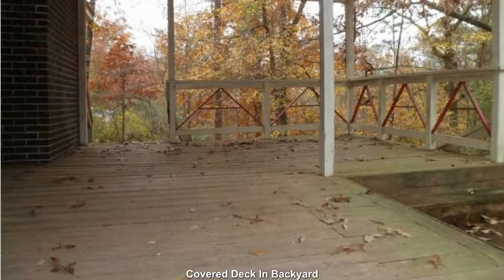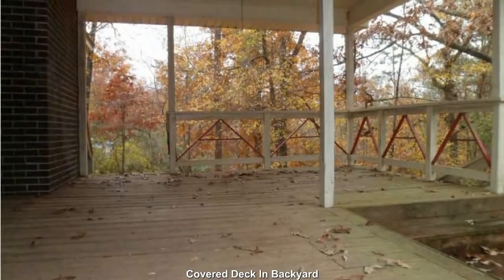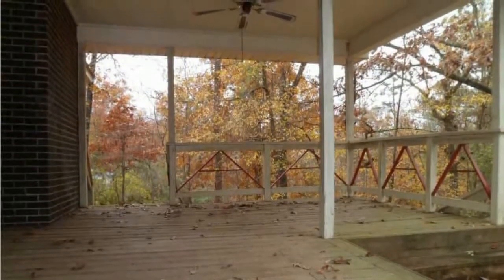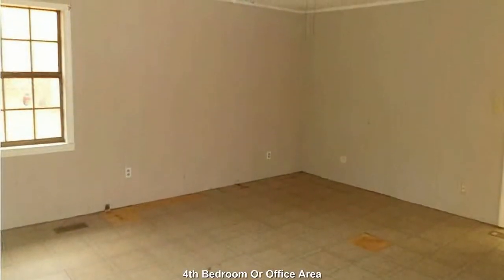The covered deck and backyard could easily be converted into a screened-in porch. This could be a flex bedroom or a great office area.